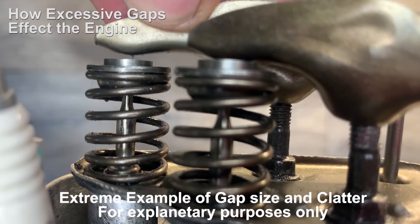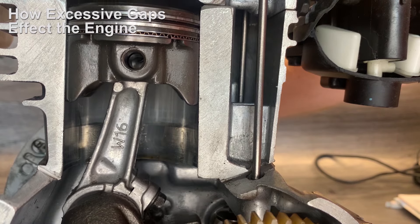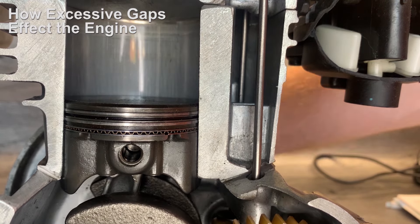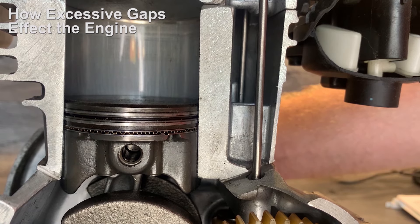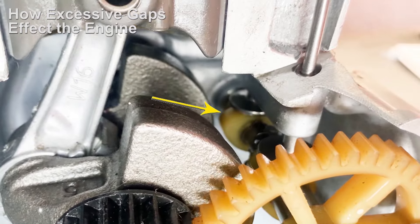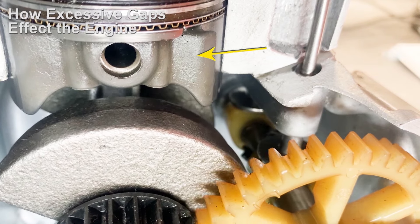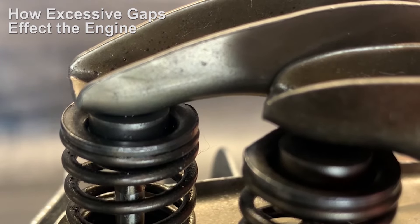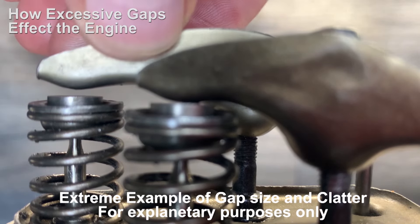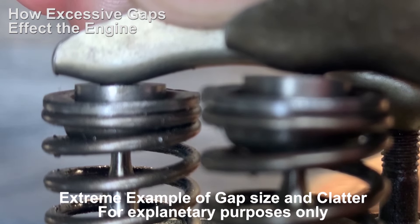Now let's have a look at what happens when there's too much distance on the exhaust valve tappet. Let's imagine combustion has just taken place and this is the power stroke — the piston has been forced down and inside here are exhaust gases. The piston keeps traveling down, and when it gets to about this point the exhaust valve should start to open before the piston travels to its lowest point. With the exhaust cam at the back, the highest point of the cam starts to push the cam follower, which should compress the valve spring and start to open the exhaust valve. But when there's too much gap on the exhaust tappet it has to close that gap first before it can even push down on the valve spring to open the valve.